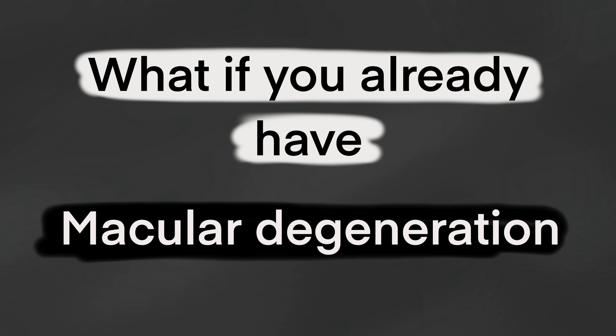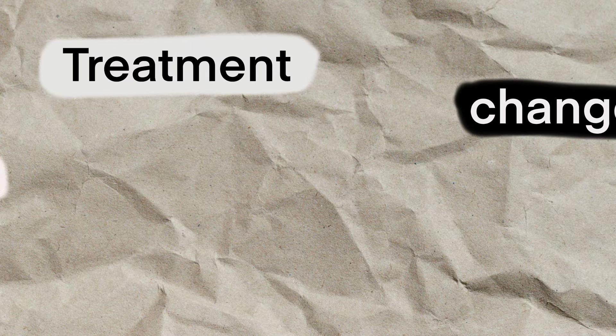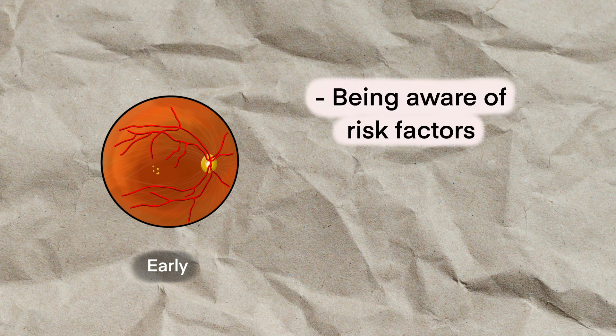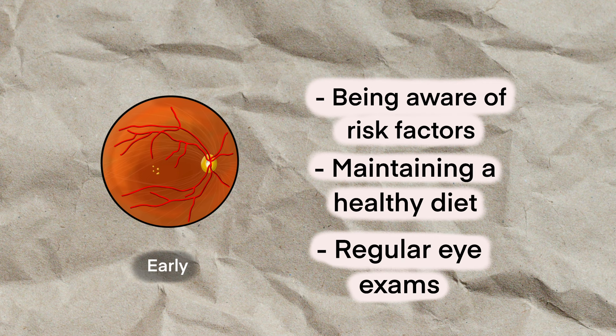But what happens if you already have macular degeneration? Is there anything that can be done to cure it? Unfortunately, there is currently no cure for macular degeneration — our best efforts go towards delaying any further damage. Interestingly, the treatment for AMD changes depending on how severe the condition is. For example, if you had mild forms of AMD, the treatment would involve being aware of potential risk factors like smoking and body mass index, maintaining a healthy diet, and having regular eye exams with an eye doctor.